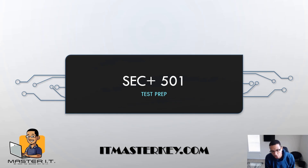Hey, I was about to head out to the gym and I said let me do a quick little test prep for my guys. If you've never been to the channel before, I'm Rob, good to meet you. If you're looking for any kind of courses you can head over to itmasterkey.com and enroll in a course. Make sure you watch this entire video so you feel more prepared for the Security+ exam — and there's a special offer on some practice tests if you're looking for an extra edge.